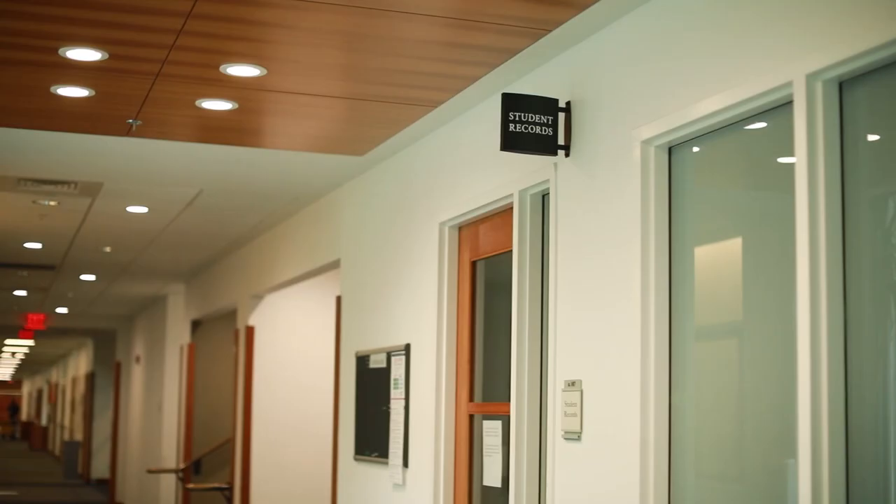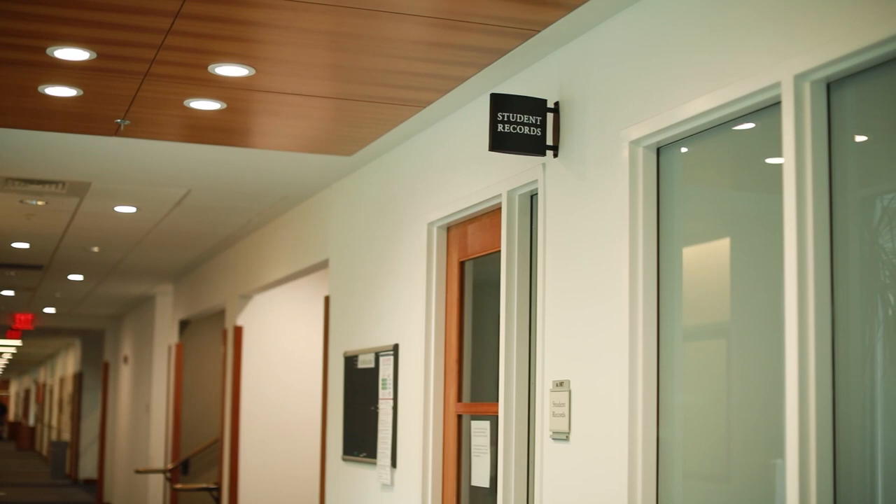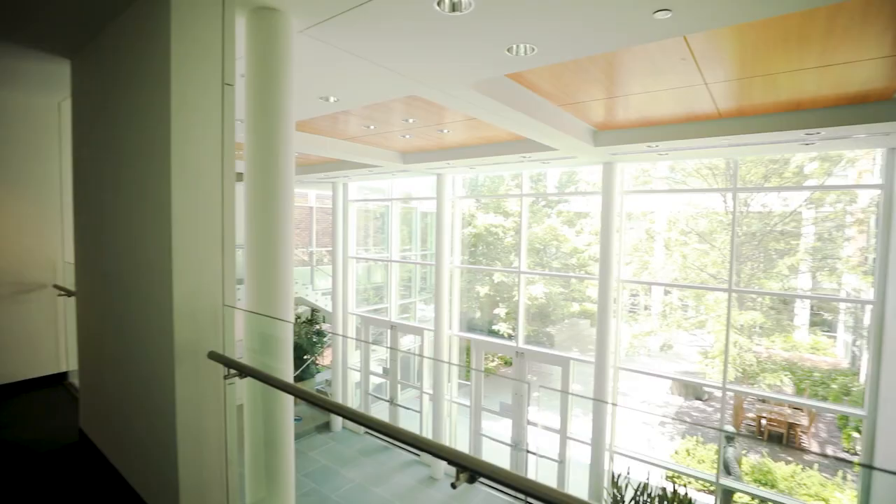We're now in the CARS Student Services Center. Around the corner are the offices of student records and student affairs. On the first floor of the CARS Center, we have both the offices of financial aid and admissions, so a lot of the student services you'll need are all centrally located. On the second floor of the CARS Center is career development, which includes the office of private practice, the public service center, and the office of judicial clerkships.